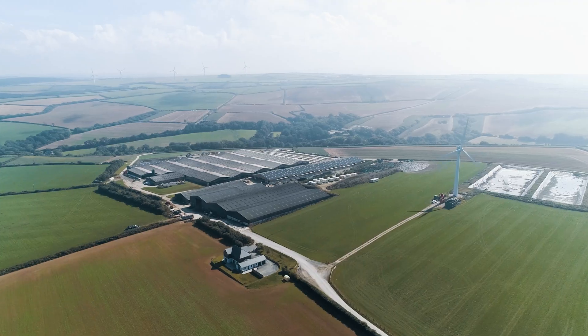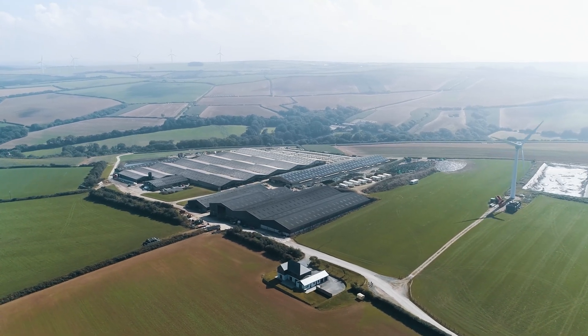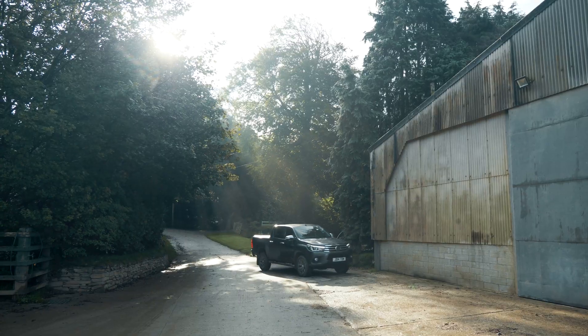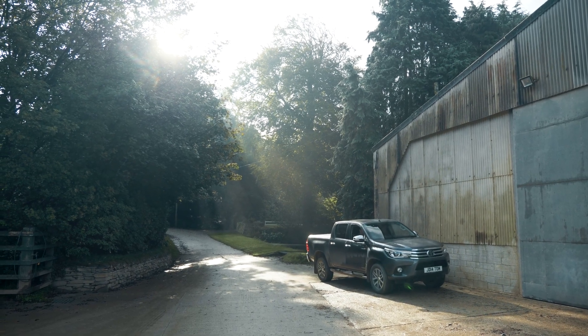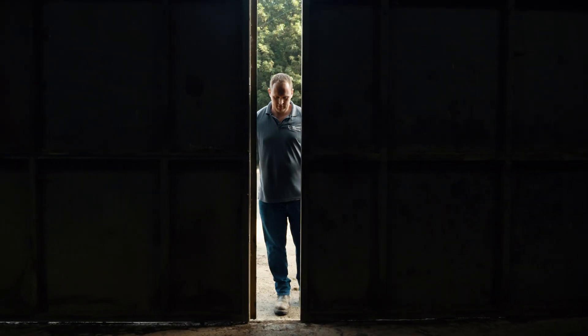Hi, I'm Tom Wills. I'm a third-generation farmer here at Port and Dairy in Weybridge, North Cornwall. We milk around 1,200 pedigree Holstein cows, growing 400 acres of spring barley to put into the diet, along with 700 acres of maize and 550 acres of grass.